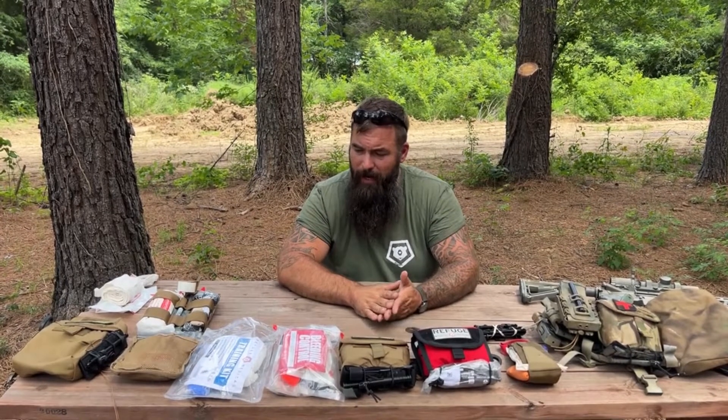Welcome back everybody. I'm Bear with bearindependent.com, and today for Refuge Medical in our ongoing series about the MARCH algorithm — massive bleeding, airway, respiratory, circulation, head injury, hypothermia and everything else — and TCCC, tactical combat casualty care.